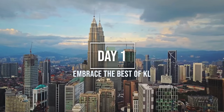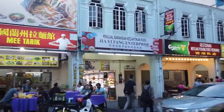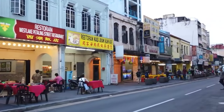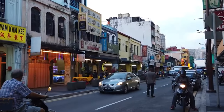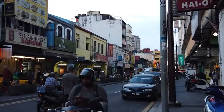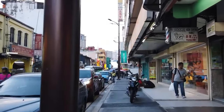Day 1: Embrace the best of KL. The first stop on our itinerary is Chinatown. A visit to Chinatown KL is an absolute must, even if you're short on time. This bustling district offers an abundance of experiences, from browsing the vibrant Petaling Street market to indulging in mouth-watering local cuisine and exploring temples of different faiths.